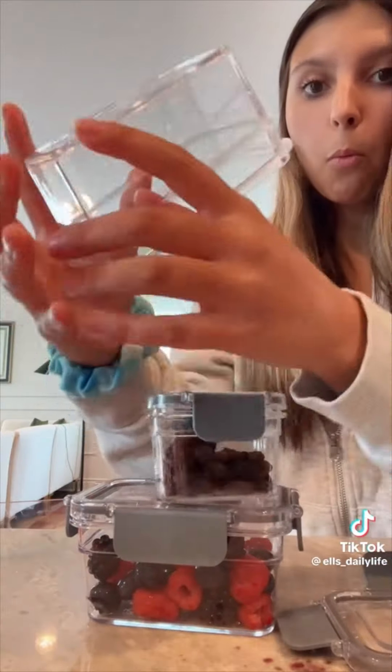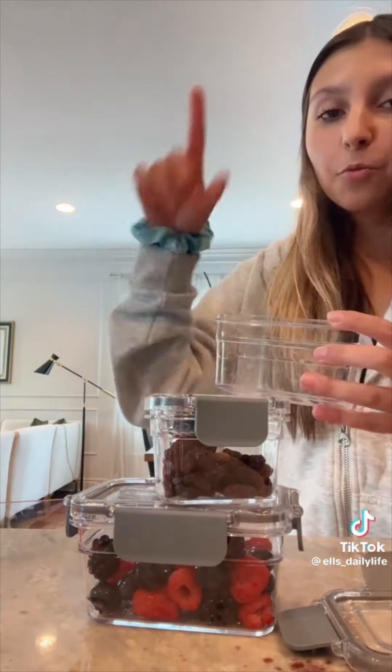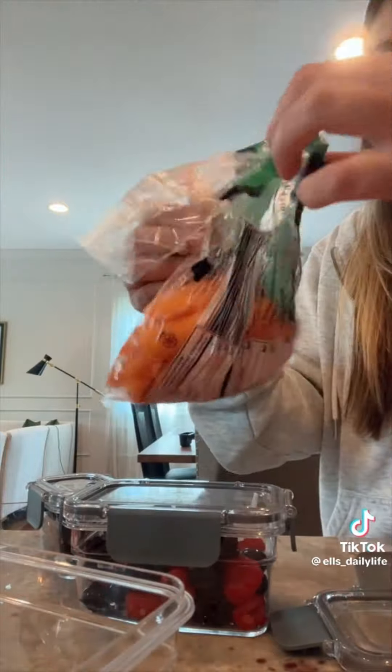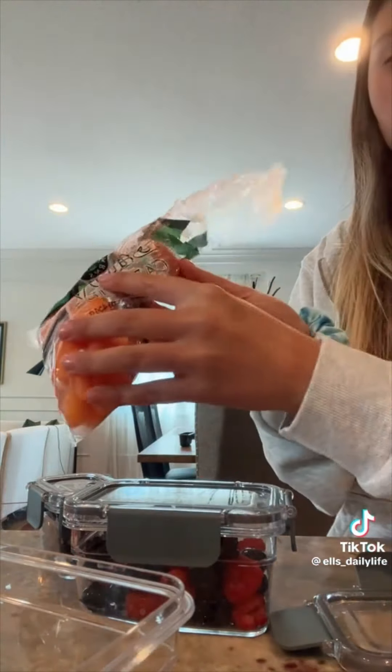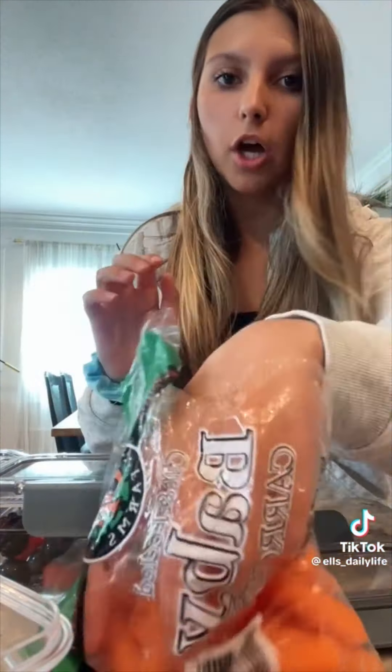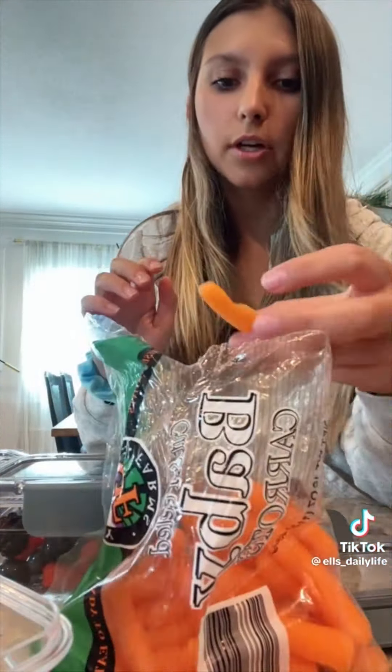We're gonna use another medium-sized container for the carrots. I have two of these, two of these, and then one big one. Baby carrots are so good. I'm gonna pick out the carrots that look good — this one does not look good. All right, I think this should be enough.